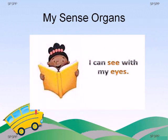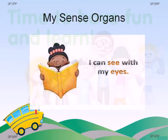Children, we see many beautiful things around us, like colorful flowers, butterflies, trees and plants. Our eyes help us to see things. You also watch cartoons and movies with your eyes. So, our special friends are tongue, ears, skin, nose, and eyes.